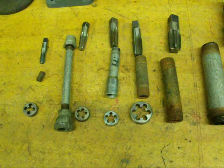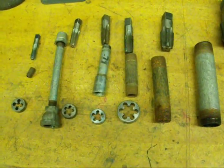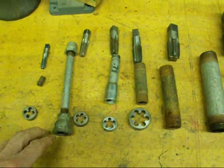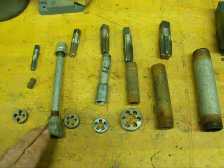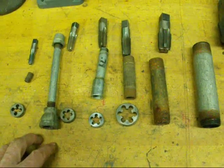Pipe threads are still commonly used even though we've switched pretty much to plastic and copper and other types of pipe. But threaded pipe is still used in repair jobs and certainly for natural gas in homes, and it's required by most codes.